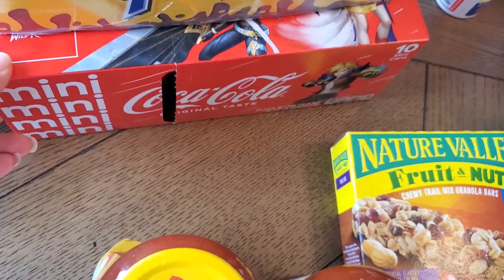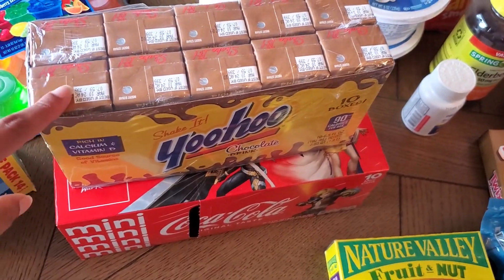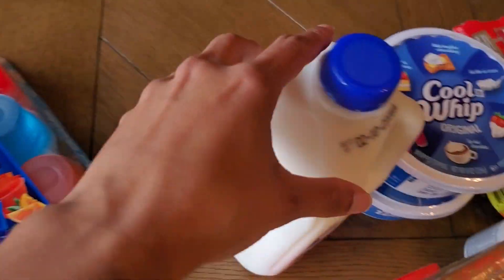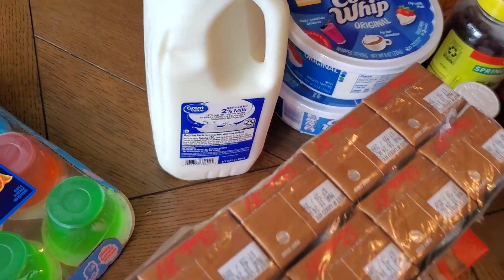A 12-pack of Coke for the fridge in my room. These Yoo-hoos will be for my kids' lunches this week. Some Chewy bars for my boys, some Jell-Os, and a half gallon of two percent milk.